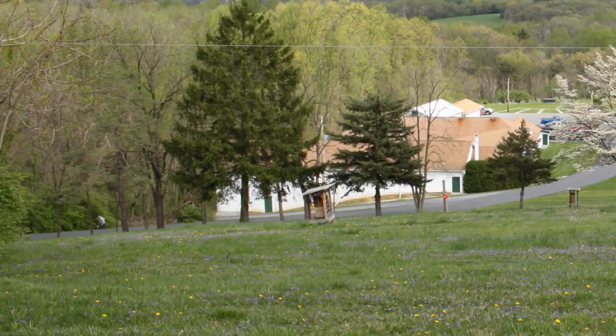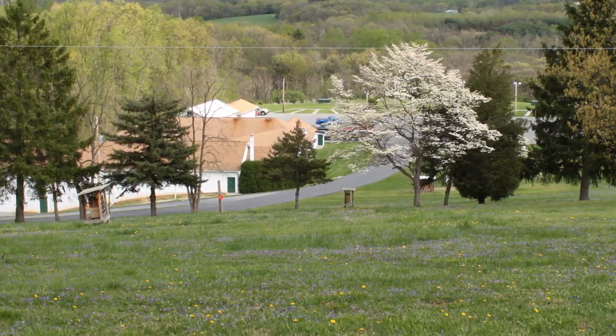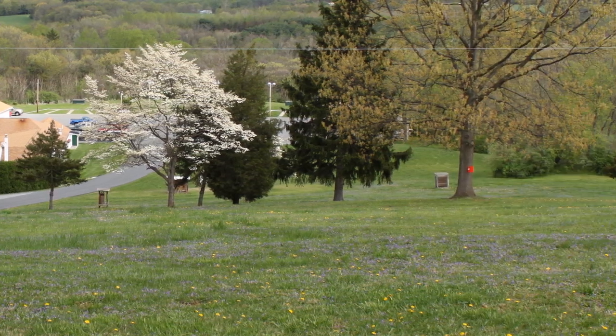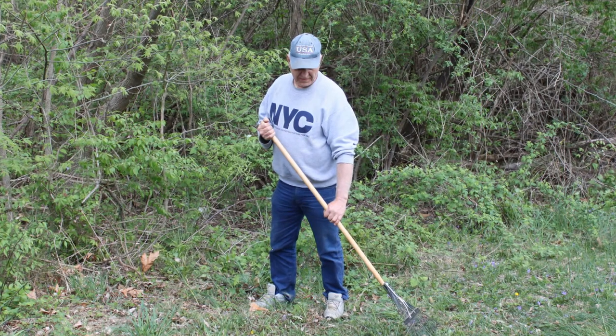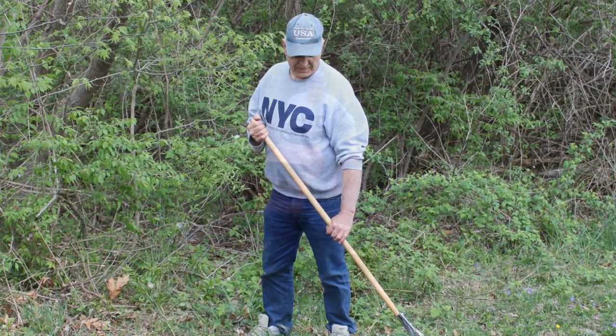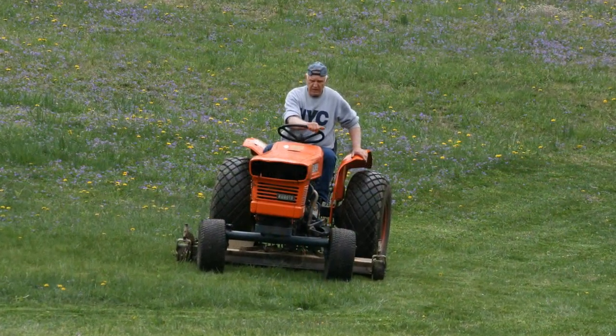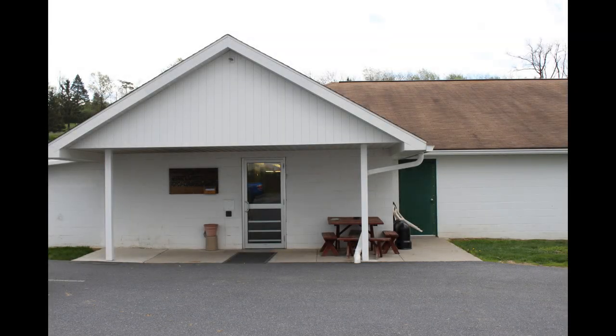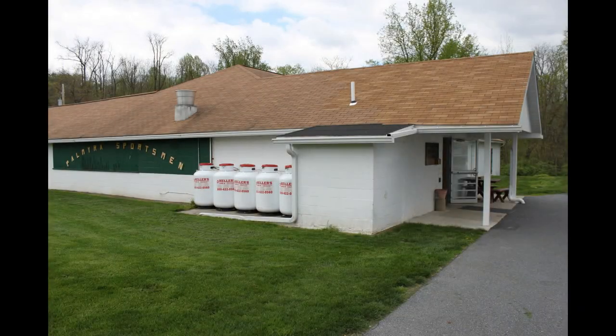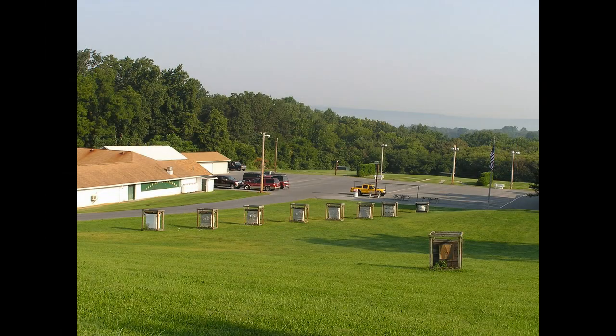When entering the club grounds, the first thing you will notice is the beautiful setting. Much time and effort is given by various members to keep our club grounds clean and maintained. Please do your part to keep our club grounds looking good when using the various facilities. Our clubhouse and maintenance buildings are situated along the sides of a large parking lot for our members who turn out for many different events.